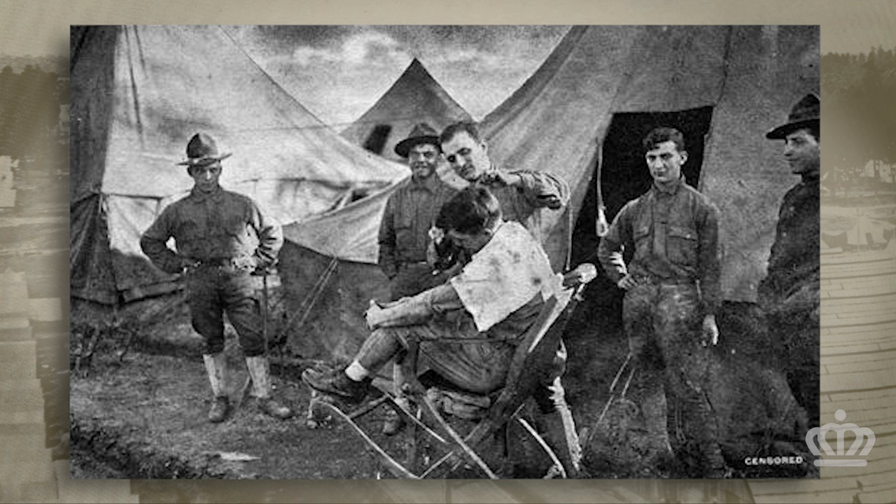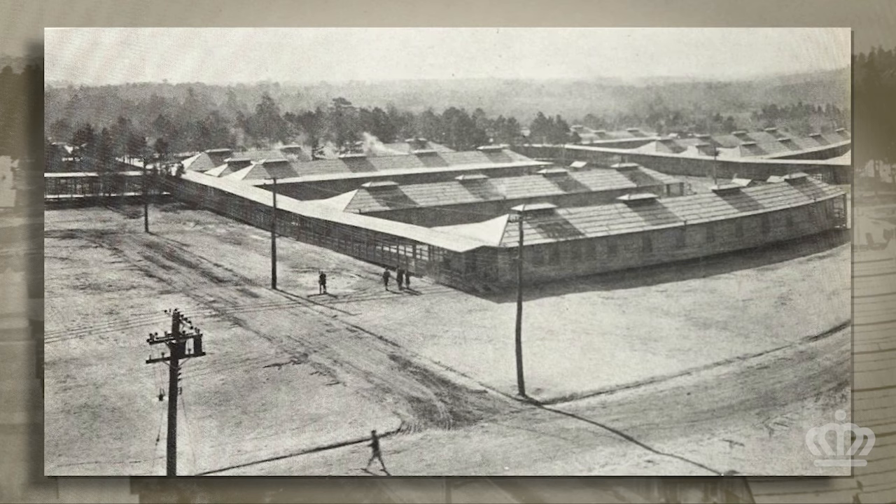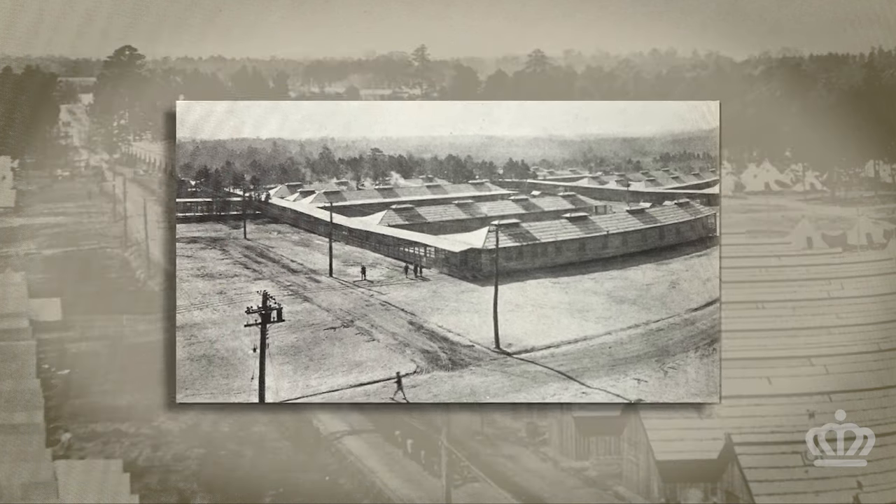Tens of thousands of veterans came through the camp on their way to Europe. So on this Veterans Day, we recognize the men and women of Camp Green and their contributions to an Allied victory in World War I. Happy Veterans Day.